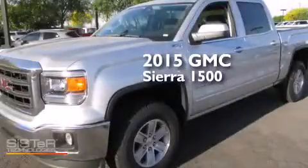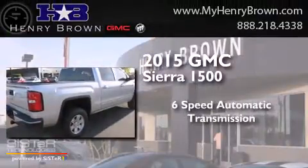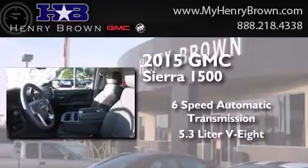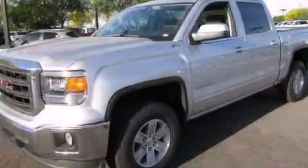This is a brand new 2015 GMC Sierra 1500. This truck has a six-speed automatic transmission, a 5.3 liter V8, and the added capability of four-wheel drive. Stop by today and test drive this vehicle for yourself.